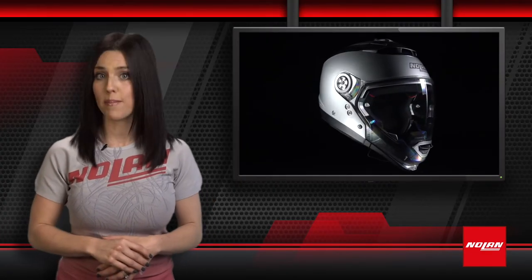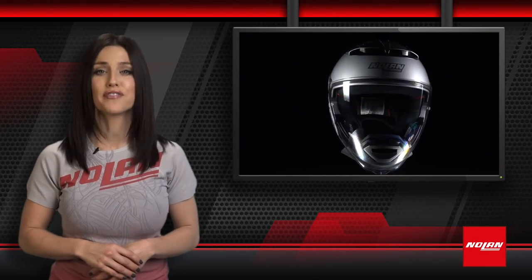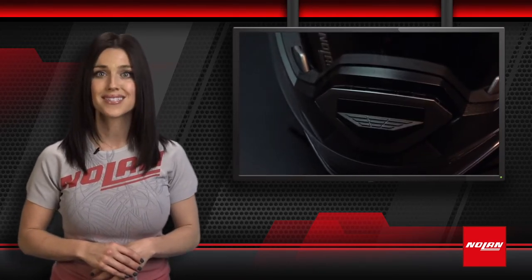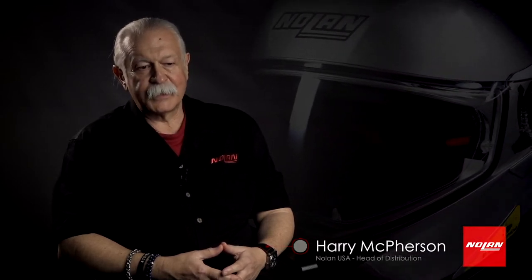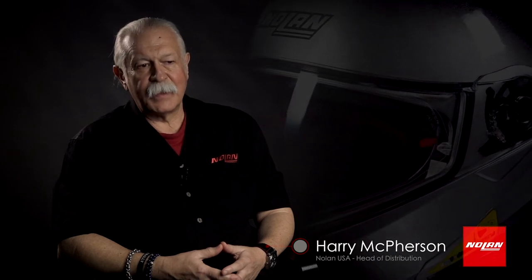Here to tell you a little more about what makes the N44 helmet special is Harry McPherson, Head of Nolan Distribution in the U.S. The N44 is part of Nolan's innovation in what we call crossover helmets — a helmet that actually allows you to modify the components to give you the perfect helmet for that day's riding. Through the use of various components, you're able to tailor-make that helmet for the riding conditions of the day.